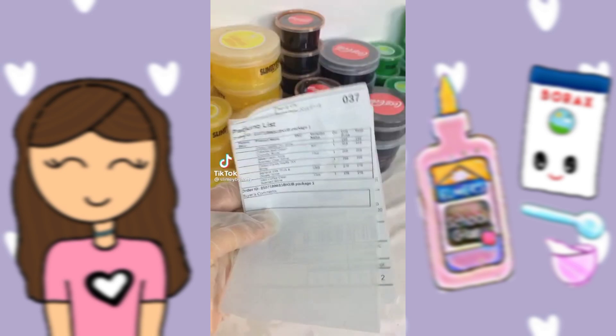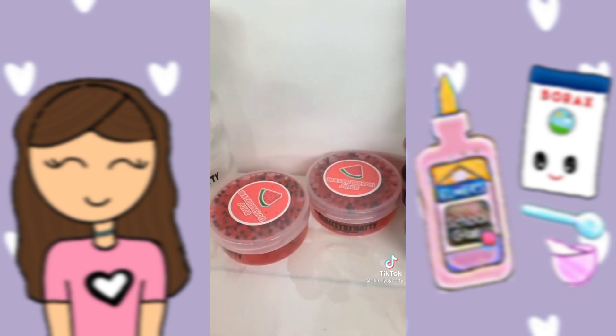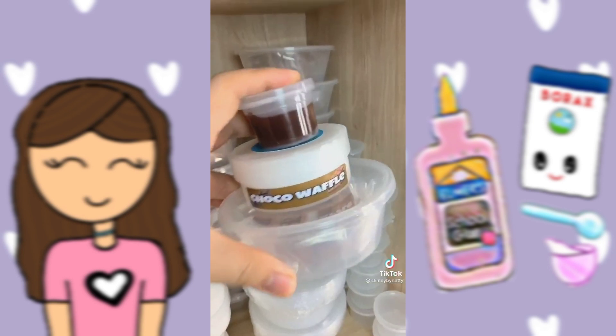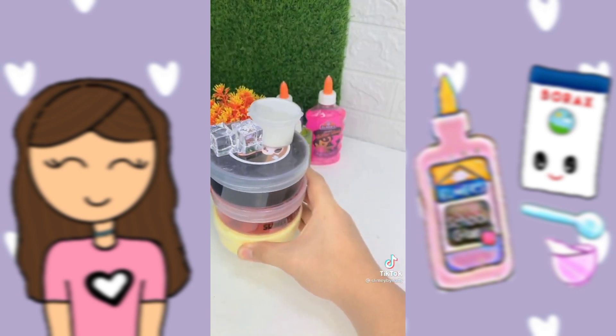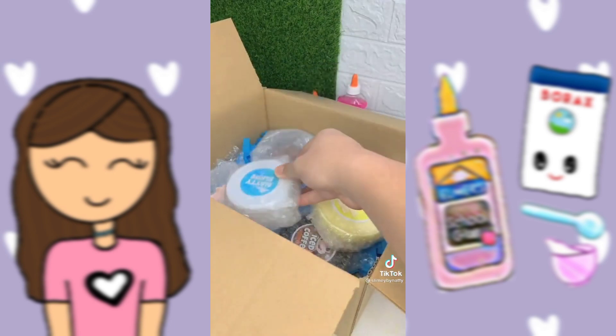Hey guys, let's pack a huge order. They ordered Iced Coffee that comes with two thick ice cubes, Watermelon Juice, Banana Milk, Cotton Candy Waffle, Choco Waffle, and Cookies and Cream. I then grabbed a large box for this order and put all the slime inside.